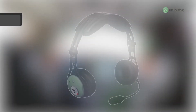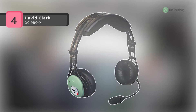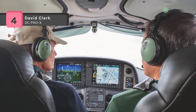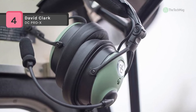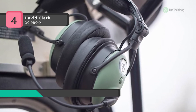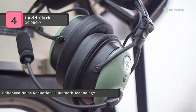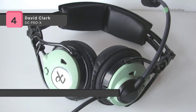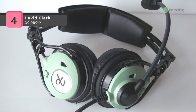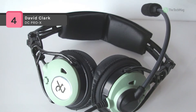The David Clark DC Pro X offers magnesium alloy headbands and suspension. It has an ergonomic design that provides a lightweight yet rugged platform. It evenly distributes headset weight for added comfort and is fully adjustable for a personal fit, with a fully adjustable suspension assembly integrated with the headband.